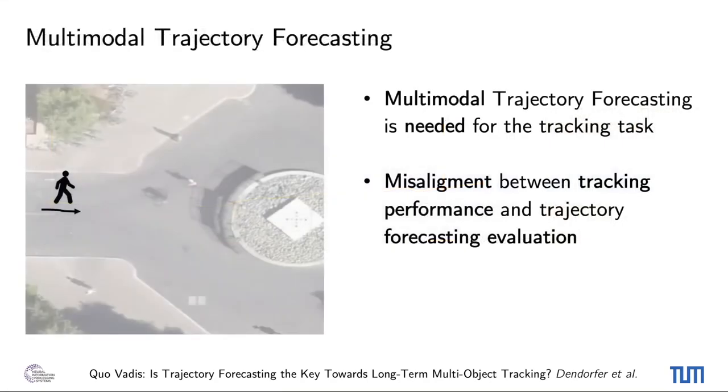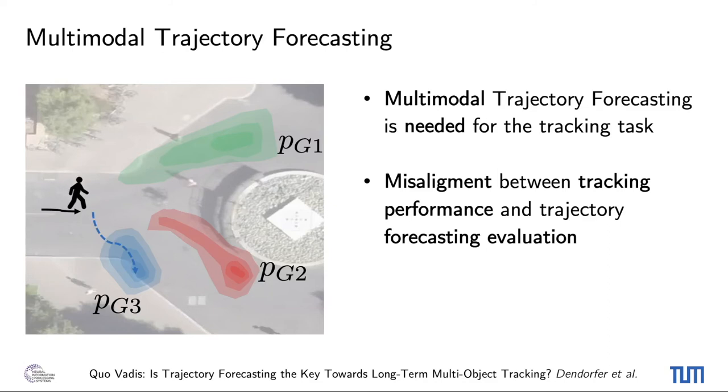Another contribution of our work is a study of different trends in the forecasting literature and their effectiveness on the downstream task of tracking. Experimentally, we find that multimodality is the most important part. Models like MG-GAN, which cover the main modes with 3–5 samples and achieve a high precision-recall balance, are best suited for the tracking task. Models producing highly diverse trajectories, which usually achieve top performance on the standard evaluation of 20 samples on distance measures and forecasting benchmarks, actually show inferior performance on the tracking task. This behavior shows a misalignment of both tasks, which needs to be further investigated and improved. Other features, like modeling social interactions, don't seem to impact the final tracking performance.